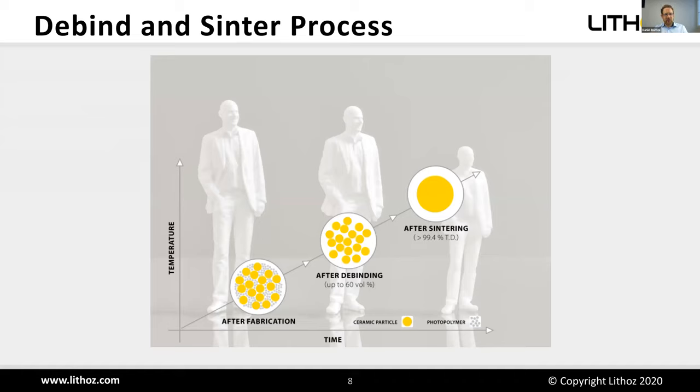After printing, you need thermal post-processing. You have a polymer network with dispersed ceramic particles held together by the photopolymer. We burn out the polymer — debinding — and the part shrinks slightly into a so-called white body with sinter bridges between ceramic particles. Heating further produces a completely densified ceramic part with further shrinkage to final dimensions. The part must be printed larger to compensate; these compensation factors are calculated in material development and set as parameters in the machine software.